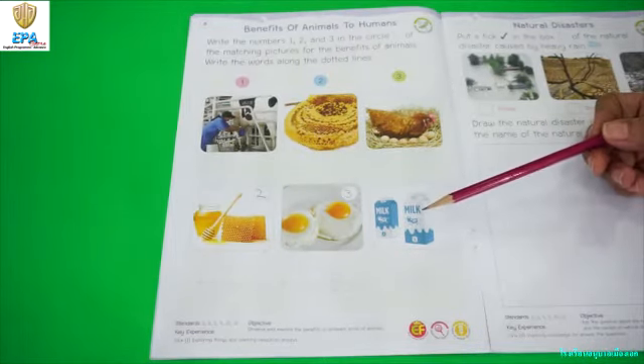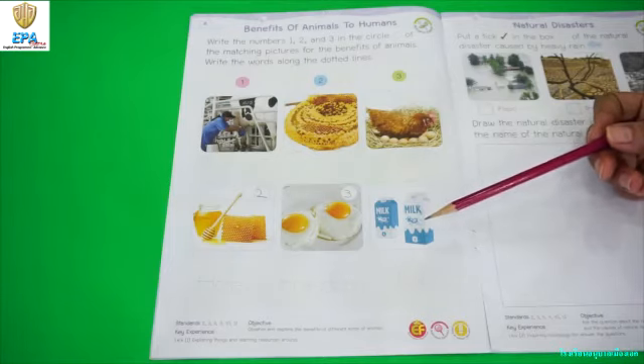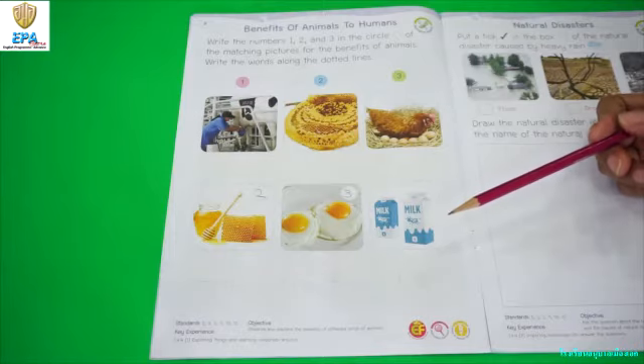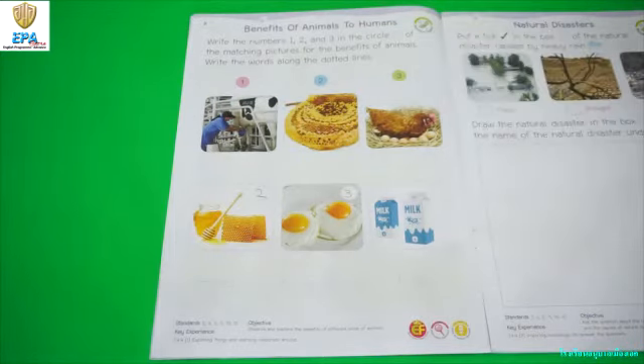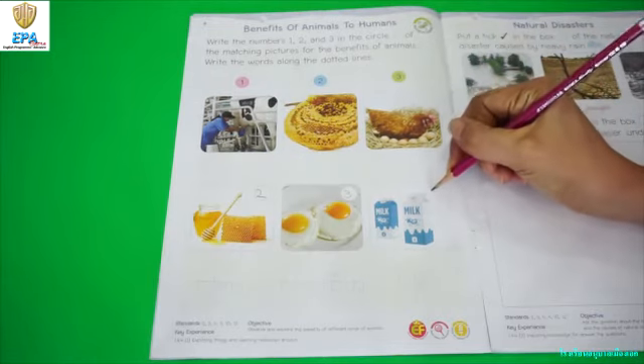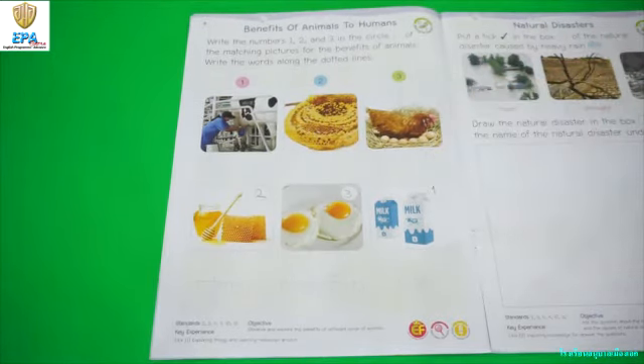The last product that we have is milk. What animal gives us milk? Very good. It is cow. So you are going to write number 1 inside the circle.